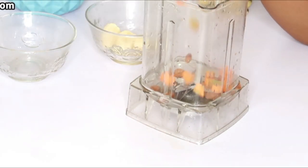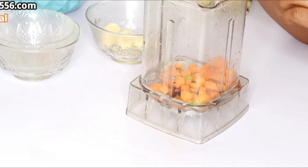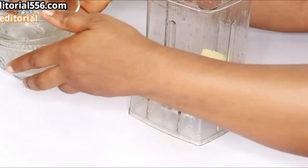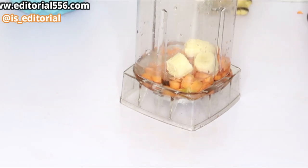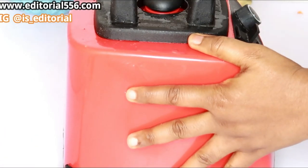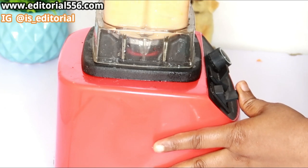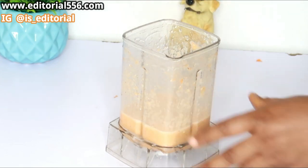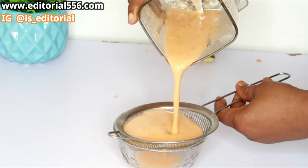Then carrots, aloe vera gel, a little bit of banana, a little bit of water equally, and then I'm going to blend this and strain it out so I can get just the thick liquid.